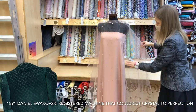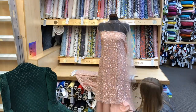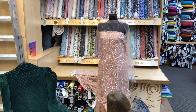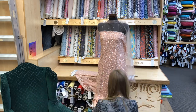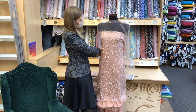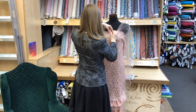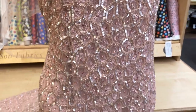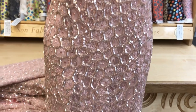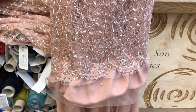Daniel Swarovski developed a technique of precision grinding and polishing hundreds of paste stones in one process, thanks to the advancement of hydroelectric power. Swarovski patented the process of applying these crystal beads onto fabric in the 1920s, an effect eagerly appropriated by designers such as Schiaparelli and Chanel in an era that celebrated the highly embellished knee-length evening dress.